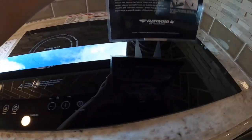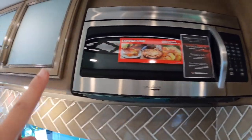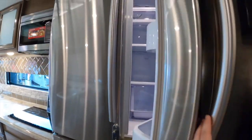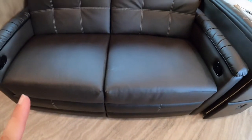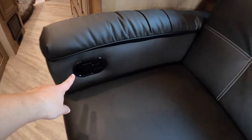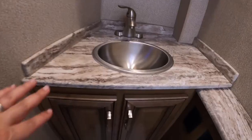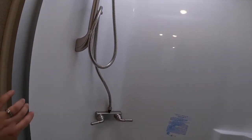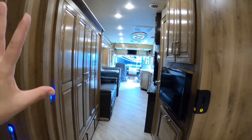Stainless steel finishes. We've got two induction stove tops, a convection oven up there. Dining area — let me unlock it first. Fridge-freezer combo, seating. Looks like this turns into a bed right back behind the TV. And then the main living space leads into the bathroom — got your sink.